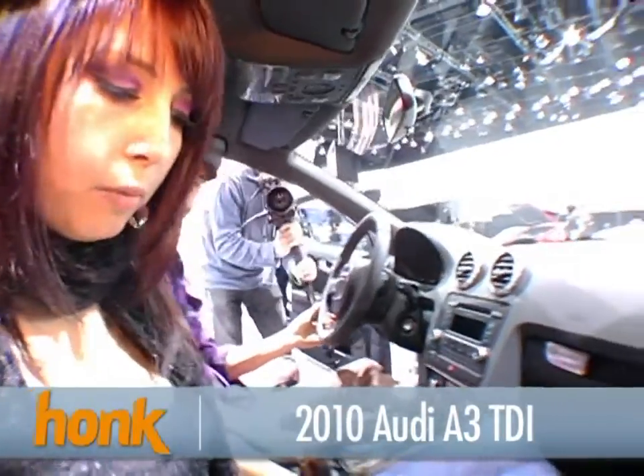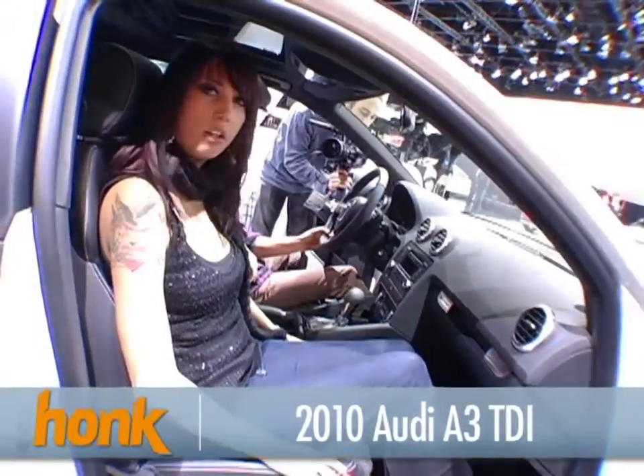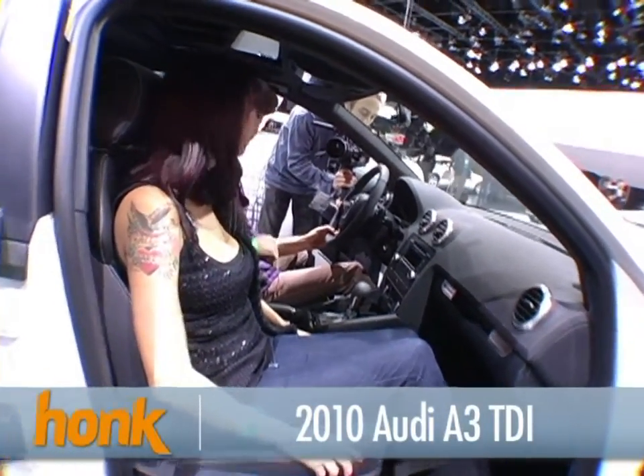The seats are comfortable — they're leather with a little bit of suede in the middle section. I could see taking this on a long road trip; I think it would be very comfortable to drive.